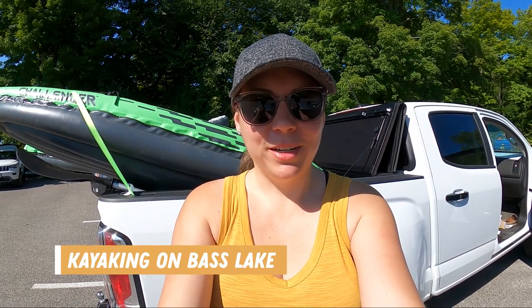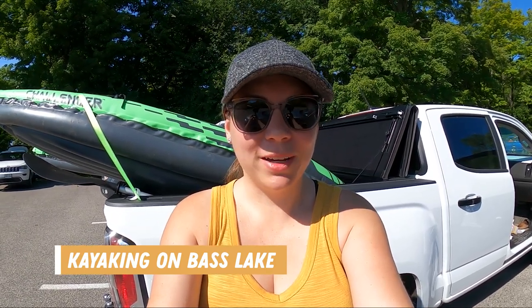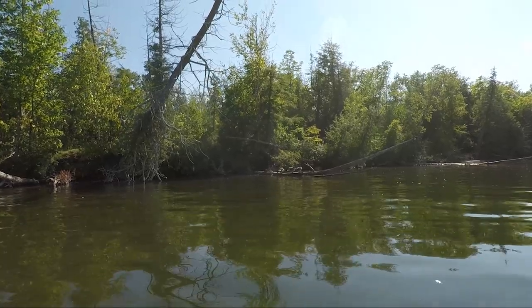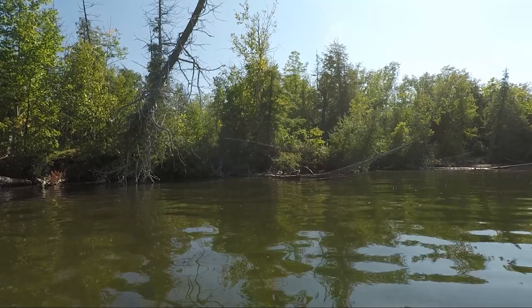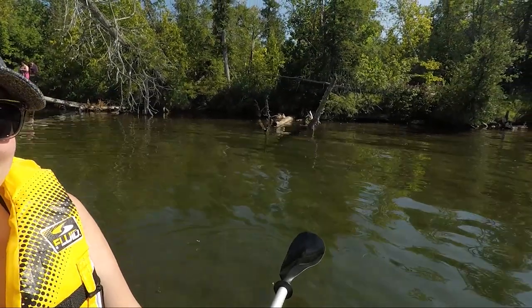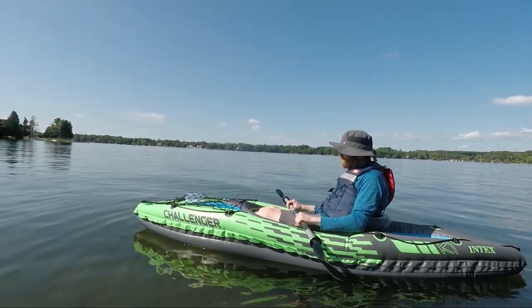We made it back to the boat launch area with our inflatable kayak, so we're going to go give Bass Lake a try. We made it out and we are kayaking. I'm currently trying to do it one-handed because I wanted to get close to the little ducks over here. It's very relaxing.